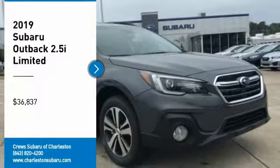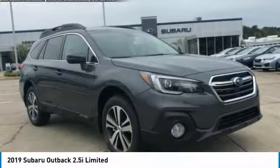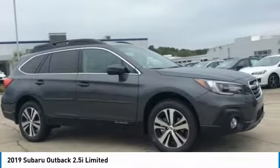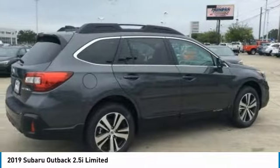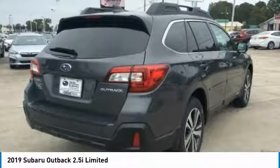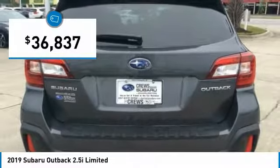Stop by and take a look at the 2019 Outback. Take the go-anywhere capability of all-wheel drive and plenty of room for cargo and companions, and you've got the Subaru Outback. Let the adventure begin — priced below $40,000.